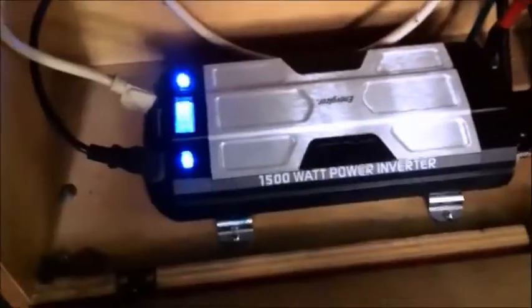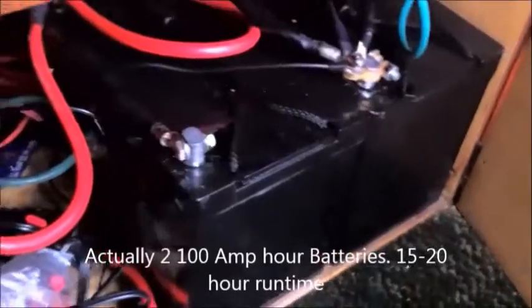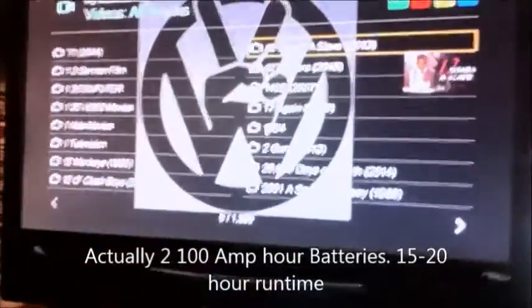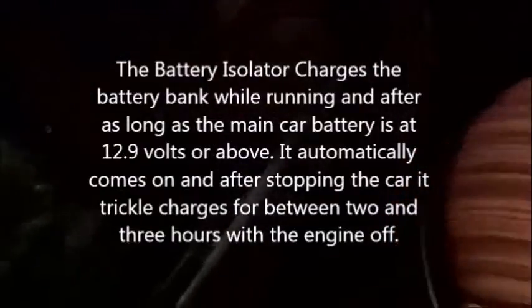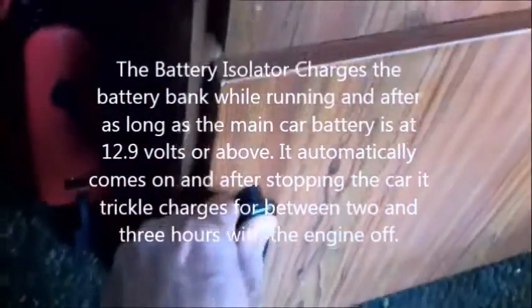I've got a 1500 watt Monster power inverter — it does what I need it to do, probably handles the coffee maker too. These batteries are what I'm most proud of — the most expensive part of the whole thing. It's two 200 amp hour batteries, so I've got 400 amp hours total. I calculated that my TV would run for about an hour on a 10 amp hour battery, but on 200 amp hours I should get 15 hours without even charging. I've also got an isolator — when the car charges above 12.9 volts, it starts to trickle charge these batteries.